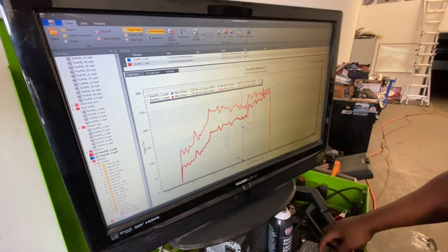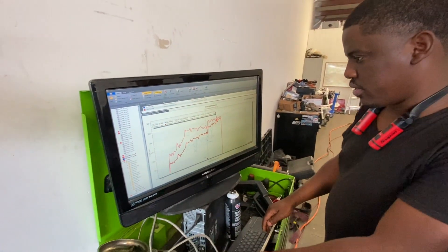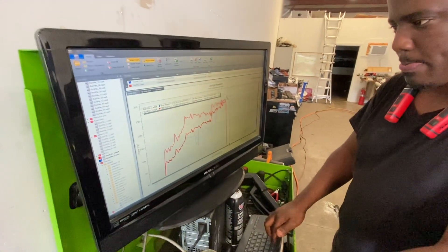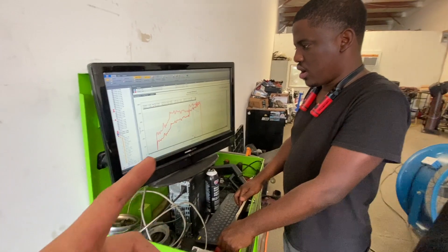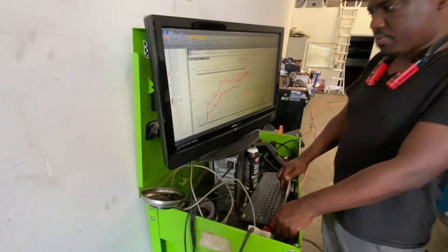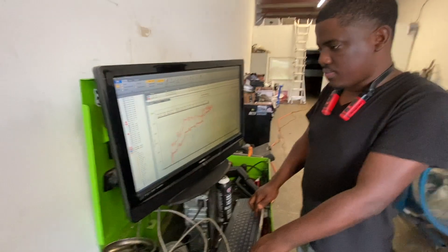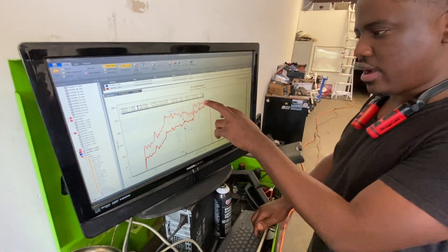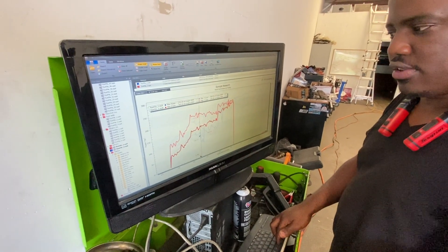Neil suspects the breakup was spark-related — the gaps were wide at 30,000. He narrowed them to 20. Looking at the graph, this red pull is with VCT versus without — and it picked up almost 116 horsepower to 224, over 100 horsepower just from VCT. Honda engineers knew what they were doing. He's pinning it at approximately 40 degrees but doesn't want to go too crazy with the advance right now just in case it over-advances.